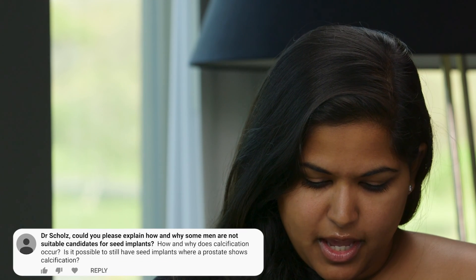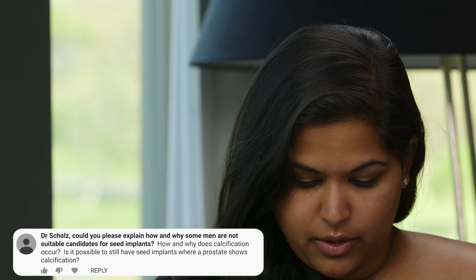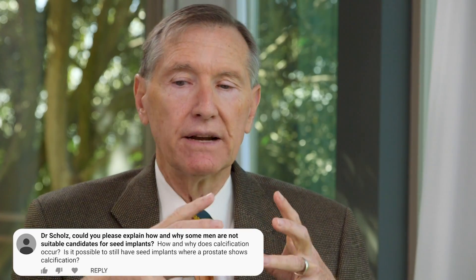Dr. Scholz, can you please explain how and why some men are not suitable candidates for seed implants? Men with very large prostates find it more difficult to do seed implants. If just a section of the gland has cancer, one could do a focal seed implant. The irritation of the urinary passage through the prostate by radiation becomes a bigger problem as the prostate gets larger and the dose gets larger. Men with a lot of pre-existing urinary issues may not be good candidates either. And if cancer has already spread somewhere, treating the prostate may no longer be appropriate, though there are even debates about that.